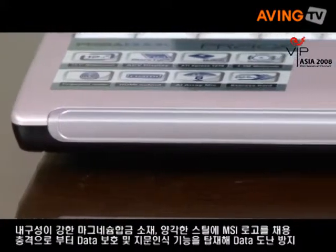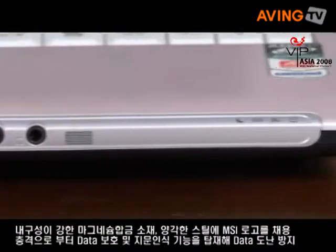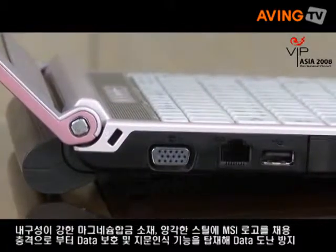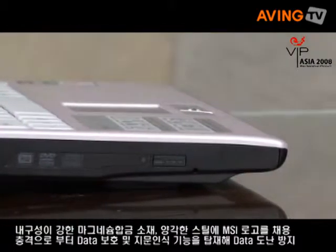Not only the magnesium alloy design, this notebook also features fingerprint recognition, so the user can encrypt their data without it being stolen. This is an important feature for business users.